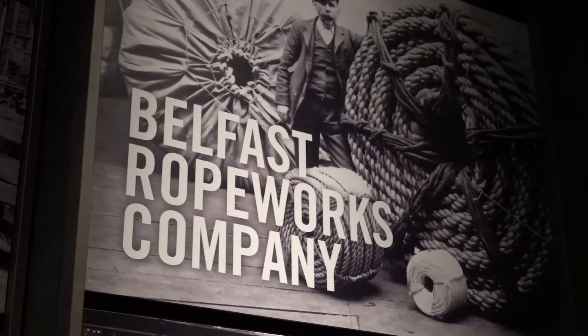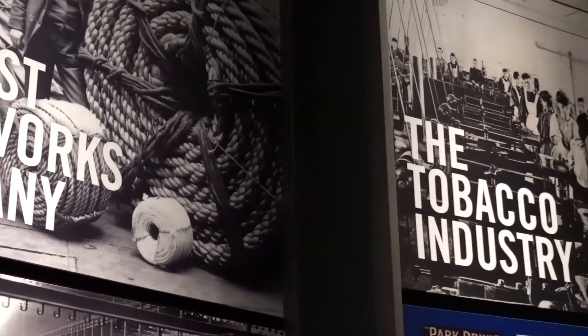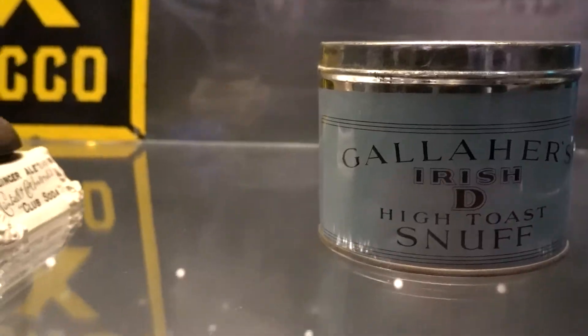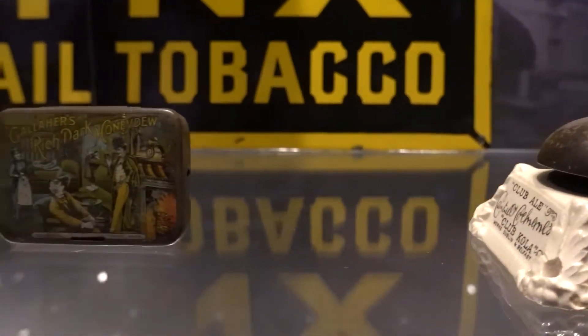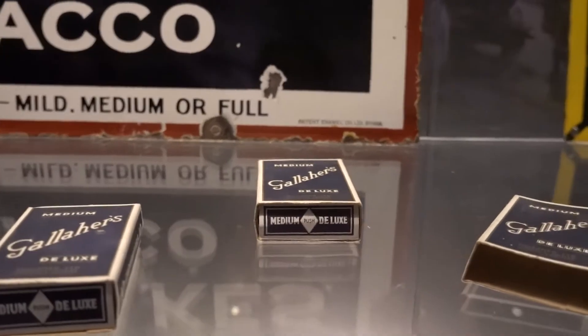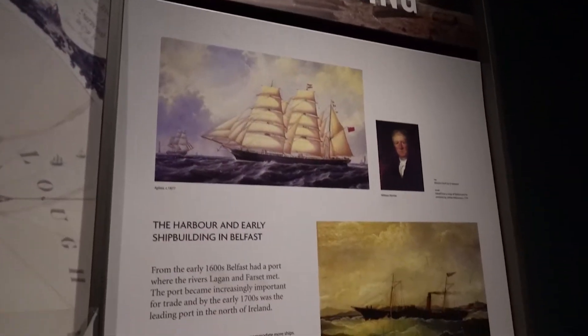They talk a lot about Belfast itself as a city during the turn of the 20th century. Tobacco was a big product there — those were the industries at the time. They had tobacco, rope making, and of course, shipbuilding.